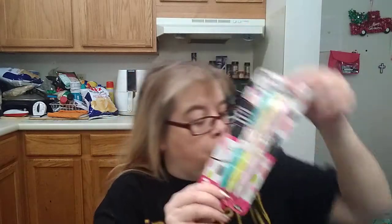I received this beautiful case. Nice. That's gorgeous. Love that. And I received the Ink Coucher Comfort Grip Retractable Super Smooth Ball Point Pens. These are beautiful. I love these. These are gorgeous.